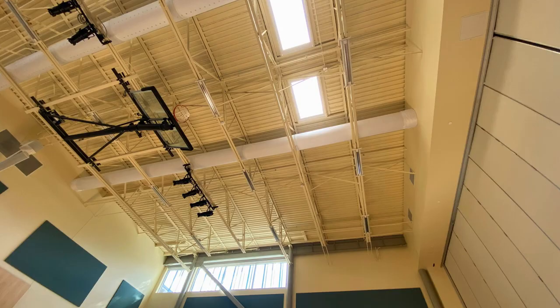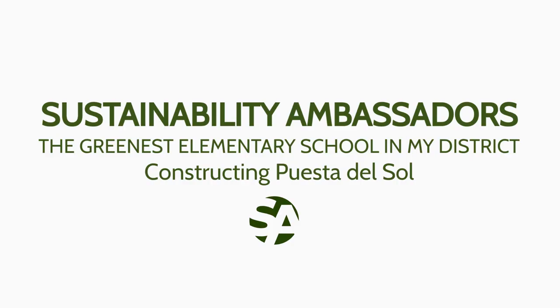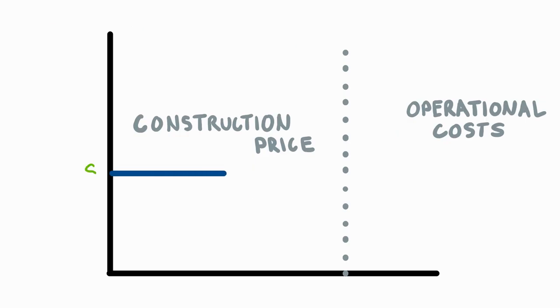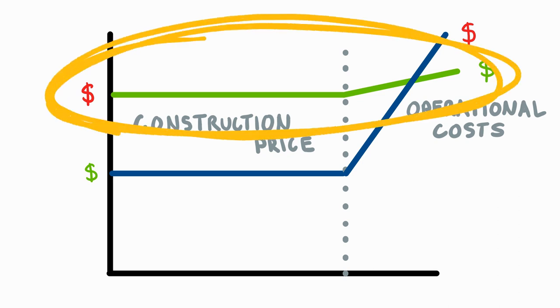Puesta is a green building, and green building is a system. Today, we're going to look at one element of this system: energy efficiency with the DOAS unit. Cost-wise, there are two ways to build a building — designing and constructing it inexpensively, which leads to higher electrical and water bills over time, or spending money as engineering dollars and expensively designing the building, resulting in lower bills over time. At Puesta, they chose to spend their money on engineering, and the DOAS unit is a great example of that.